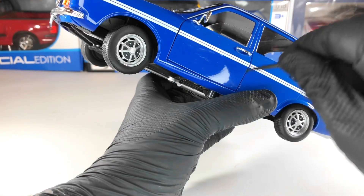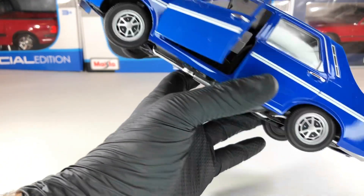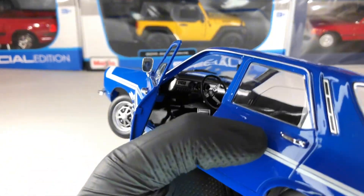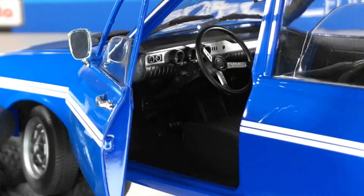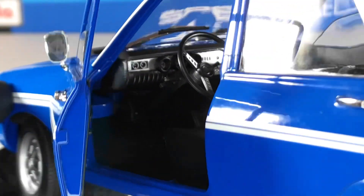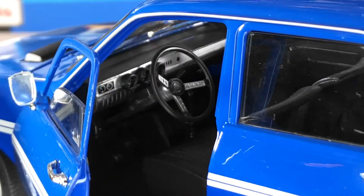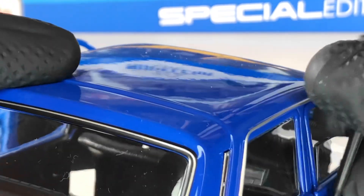Let's open the door to take a closer look at the interior. Sadly there's no carpet in this model, but the interior looks pretty decent for the model. Let me open the other door as well.